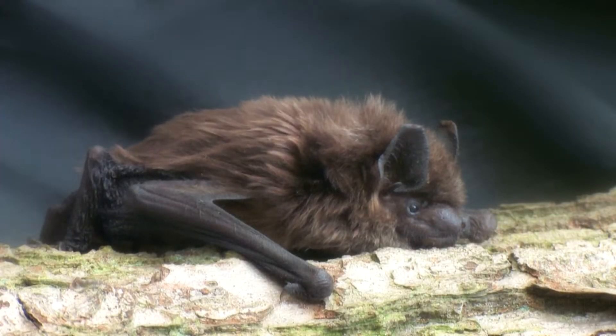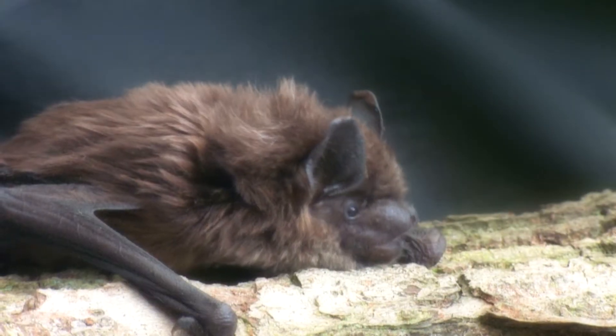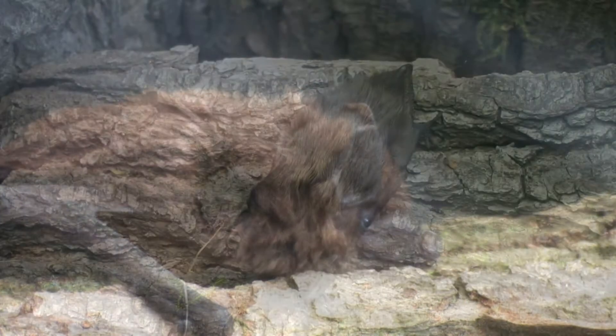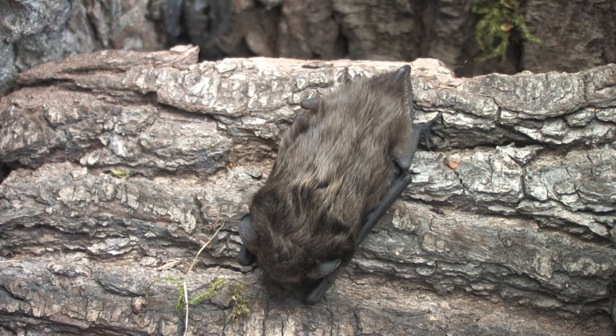The serotine is a large bat with a 48–55mm forearm length. Its ears are longer than noctule and Leisler's, and the tragus is banana-shaped rather than mushroom-shaped.